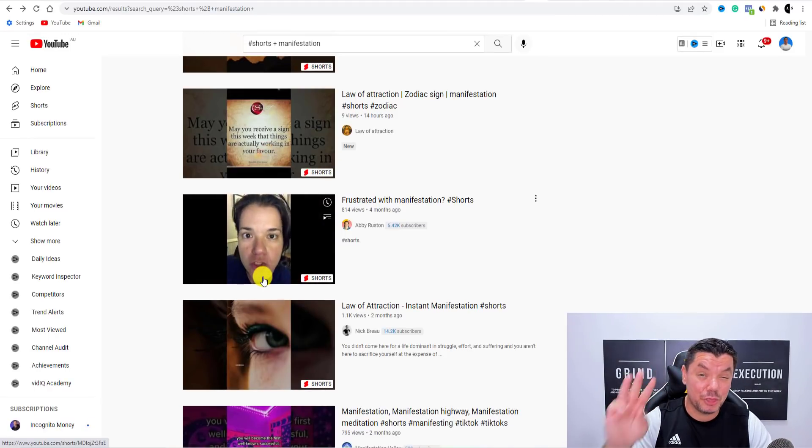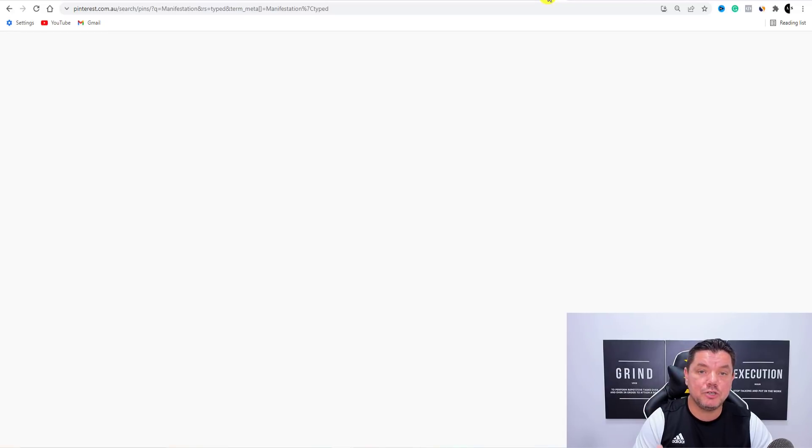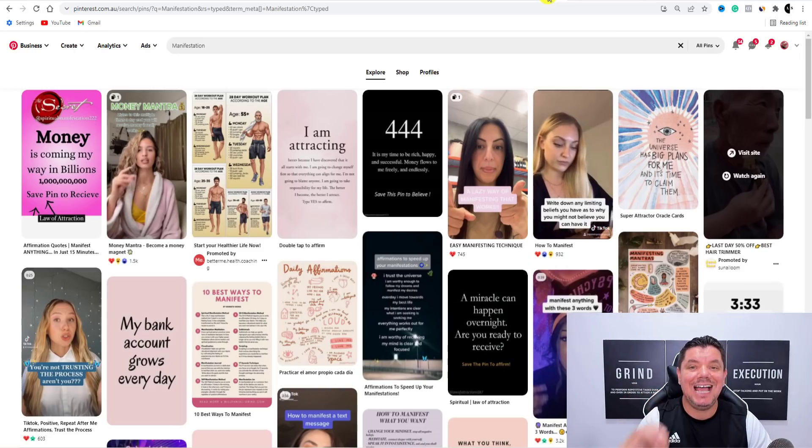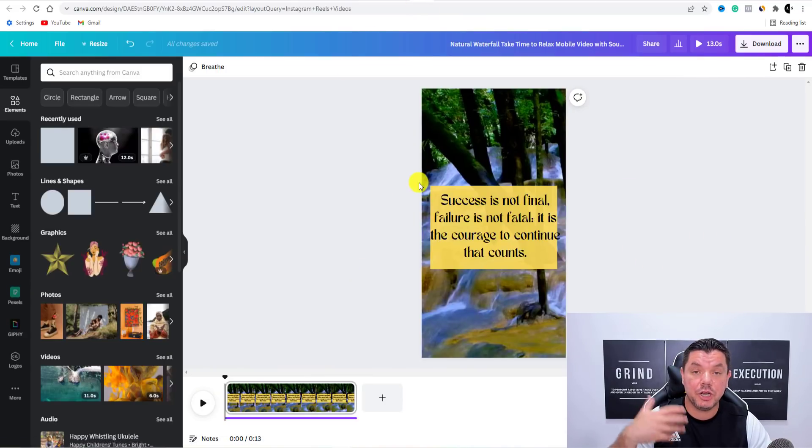Another platform — a third traffic source, which means you're tripling down — is Pinterest. You're creating this once but re-uploading it. This exact same reel that we created over here on Canva — I'm just going to download this — I'm going to show you how you can potentially upload this onto Pinterest as well.